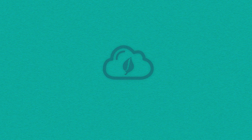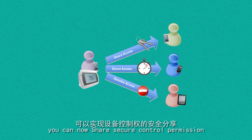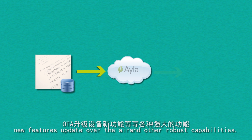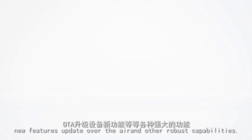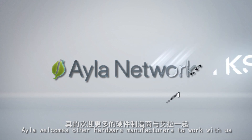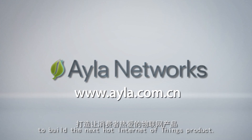With Aayla's platform, you can now share secure control permission, collect data for analysis, push new feature updates over the air, and access other robust capabilities. Aayla welcomes other hardware manufacturers to work with us to build the next hot Internet of Things product.